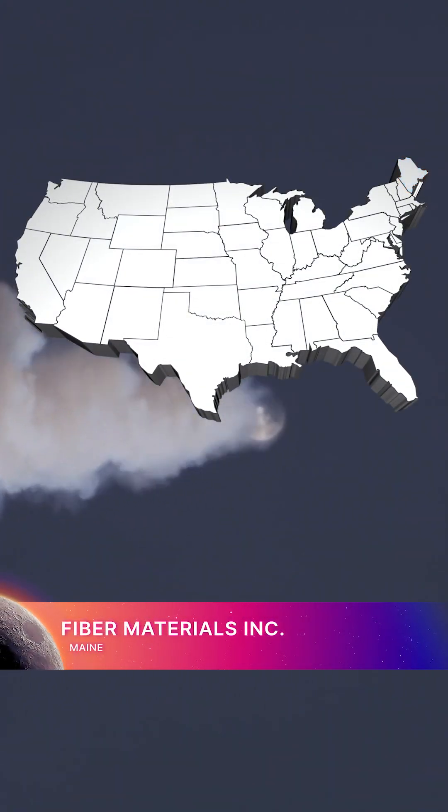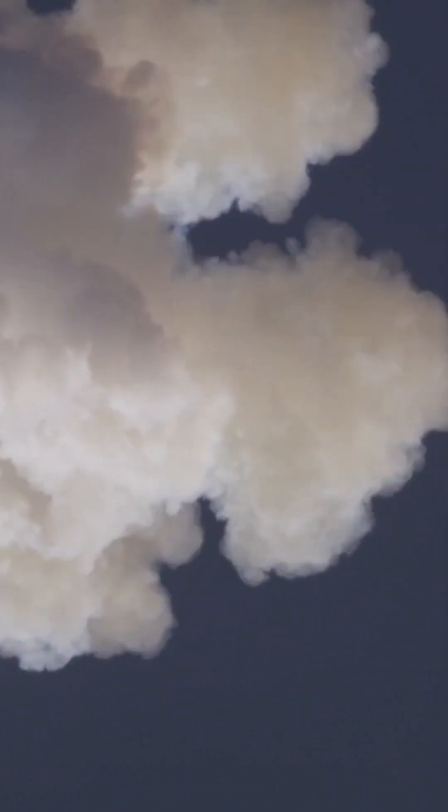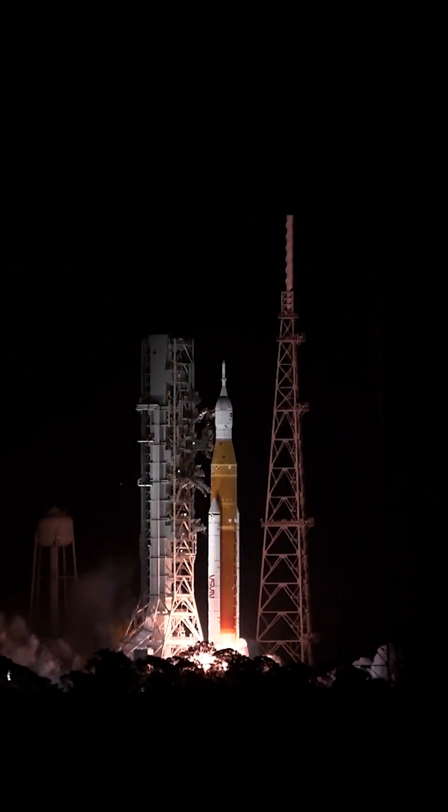Fiber Materials Incorporated designs and fabricates materials and components for the abort tower's propulsion system in Maine.